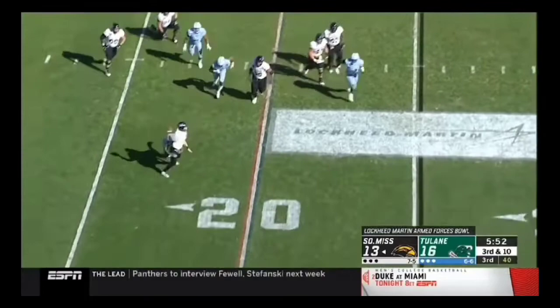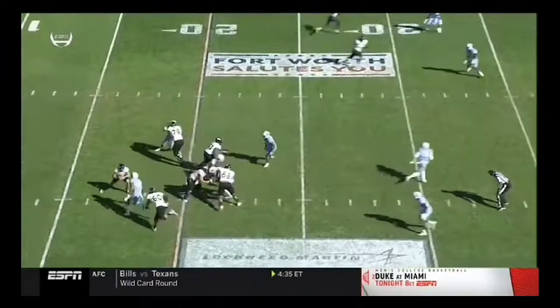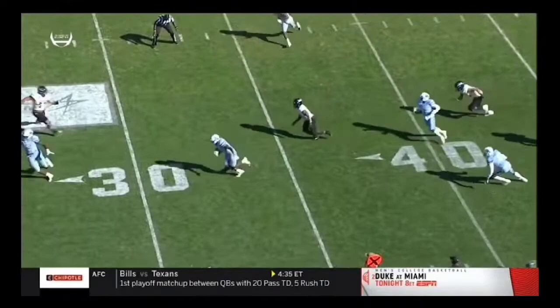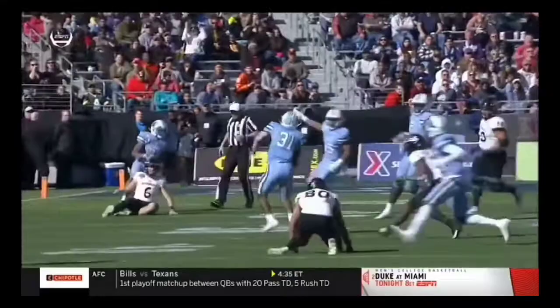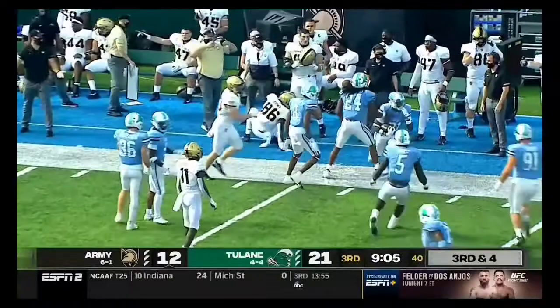Third down for the Eagles. Pressure coming. Eluding the initial pressure, throws an interception. Picked off by Tulane, inside the 10. Spinning to the 5 is Larry Brooks. You see the pressure at the bottom of the screen by Malik Wall — he provided the pressure which forced the quarterback Watley to scramble. Play fake and a waggle the other way. Now the deep ball, and it'll be intercepted. Picked off by Tulane's Larry Brooks.